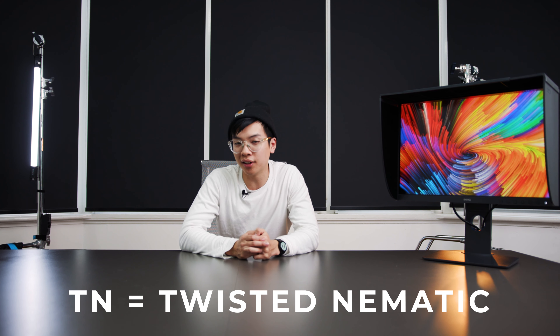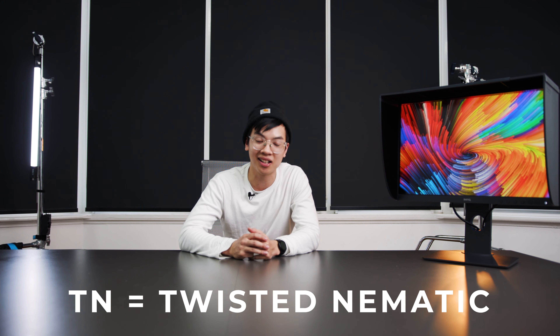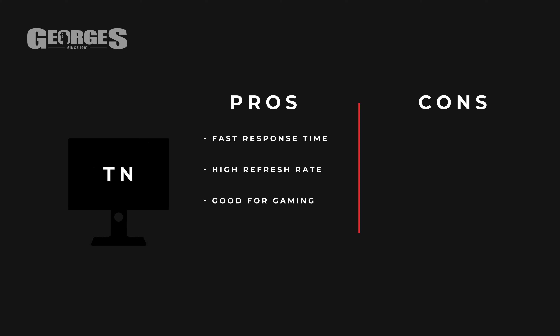Starting off with TN — if you were born in the 90s or earlier you'd be familiar with TN and CRT monitors, as they were at one point the only accessible monitors on the market. TN monitors are super responsive and favored among gamers, with a fast response time and high refresh rate for smooth gameplay. However, TN monitors are not ideal for photographers and videographers as they have a poor viewing angle and are not the most color accurate.